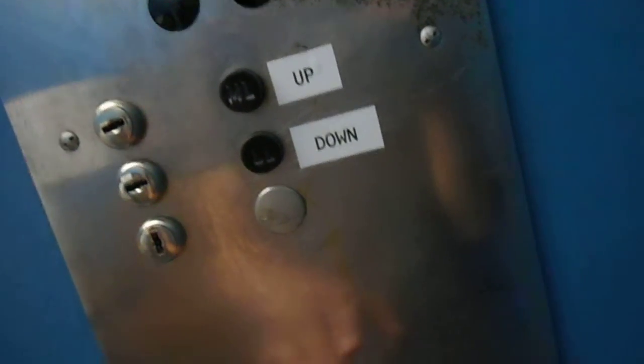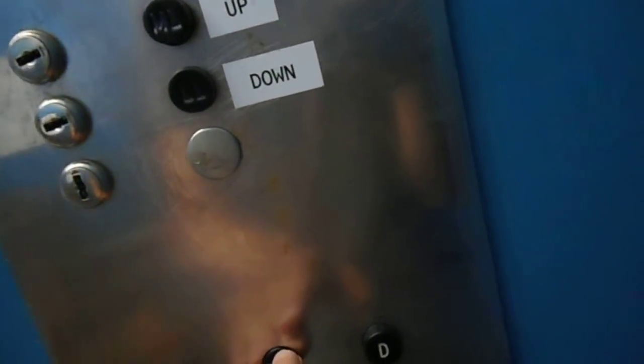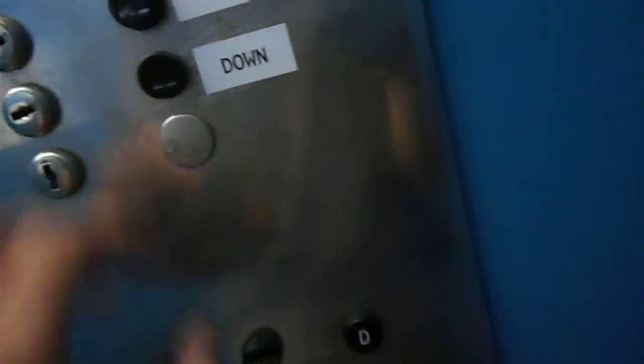Have a nice day. Yeah, you too. Thank you. Are you really a Peter operator? Yep. Oh, you going up? Yeah. The door opened. You're welcome.